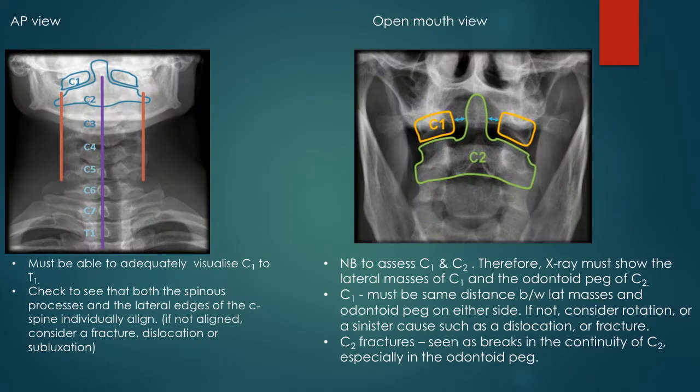We will now very briefly revise the interpretation of a normal C-spine X-ray. In the open mouth view, it is important that you can visualise the lateral masses of C1 and C2 and the dens. The distance between the lateral masses and the dens will be compared on both sides, and they should be equal unless there is a subluxation or fracture, or the patient is rotated.